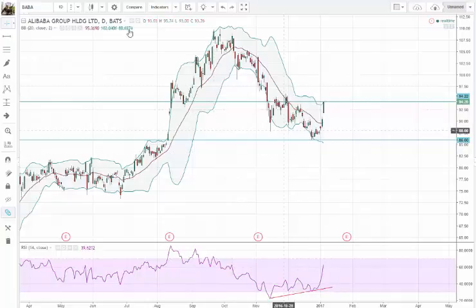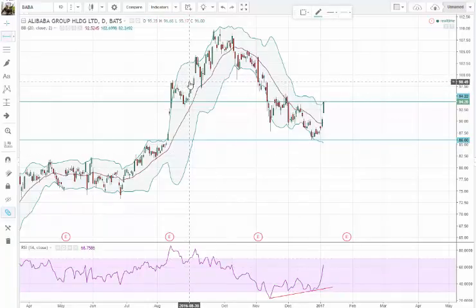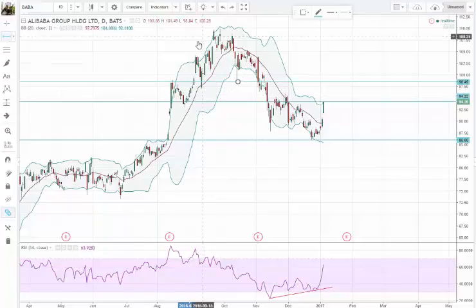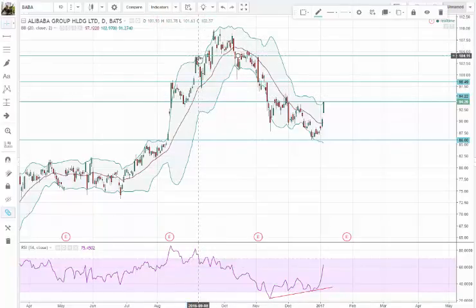We drew in a couple of support and resistance levels. I can also see a neckline here — there's a head and shoulders pattern: one shoulder, two, three, a possible second head, and then the shoulder. So this is a very interesting picture overall.